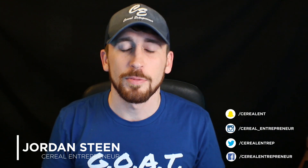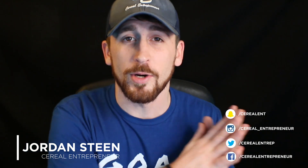Welcome back and thank you for joining me. My name is Jordan Steen, also known as Serial Entrepreneur. At this channel we talk all about starting a marketing agency, building a personal brand, or really just building any kind of online business. If you're interested in any of those topics, make sure to subscribe and hit the notification bell so you get updated with all of our future videos, free trainings, and giveaways.